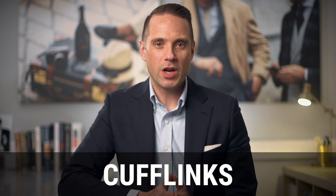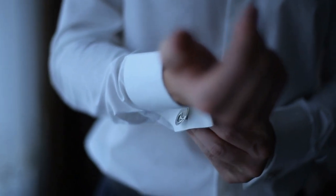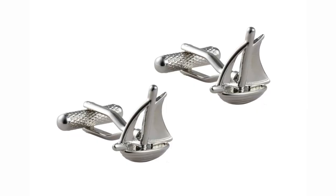Personal touch number one is cufflinks. If you're wearing a French cuff shirt, you're going to wear cufflinks, and cufflinks are hands down one of the best ways to add some personality to your outfit. This is a great opportunity if you have a specific interest or passion to display that in a subtle way.